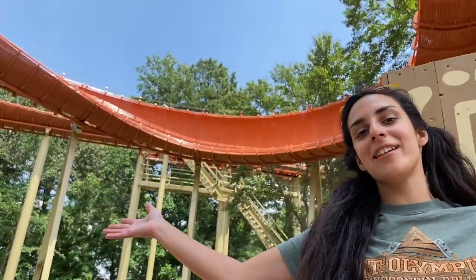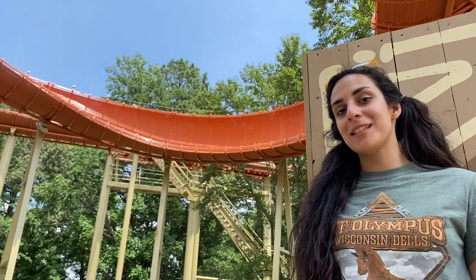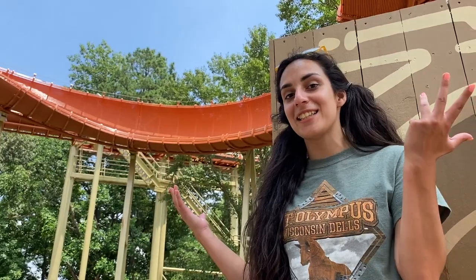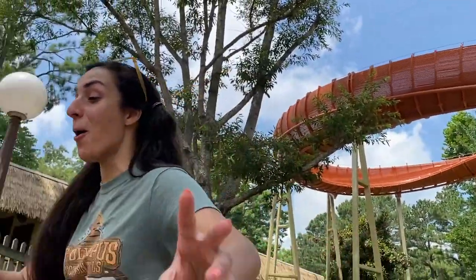Look at us, we're here at Reptilian. I put it at number 4 in the park — it is a very flexible bobsled coaster and it's so fun. You can ride tandem, just so you know.